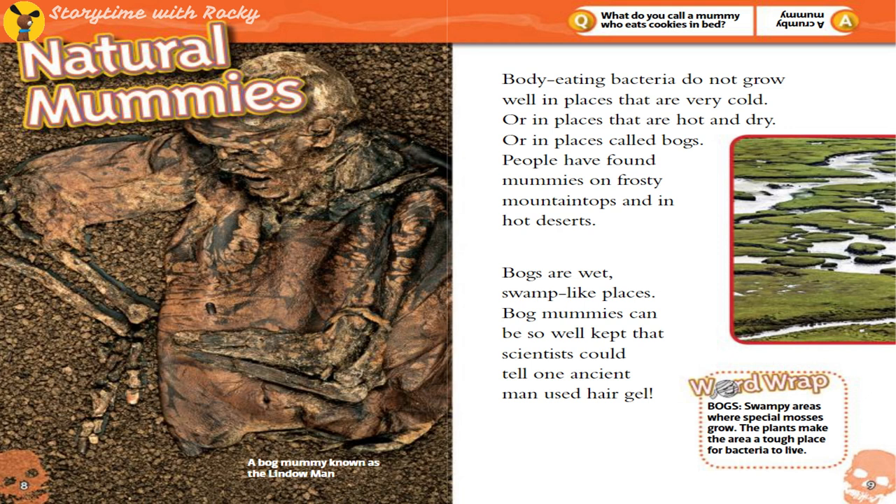Bogs are wet, swamp-like places. Bog mummies can be so well-kept that scientists could tell one ancient man used hair gel. Bogs are swampy areas where special plants grow, making the area a tough place for bacteria to live.